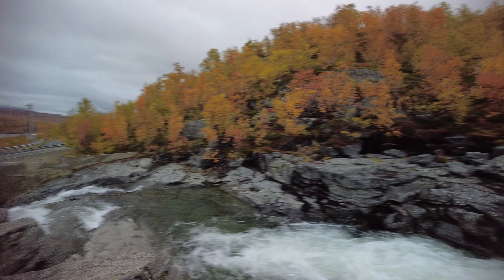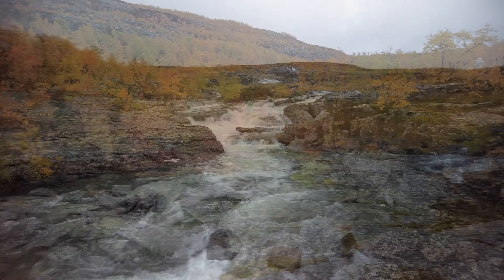We are chasing fall colors. I can show you. The other guys just went up here, so I'm gonna go after them and make sure they don't get those good shots without me.